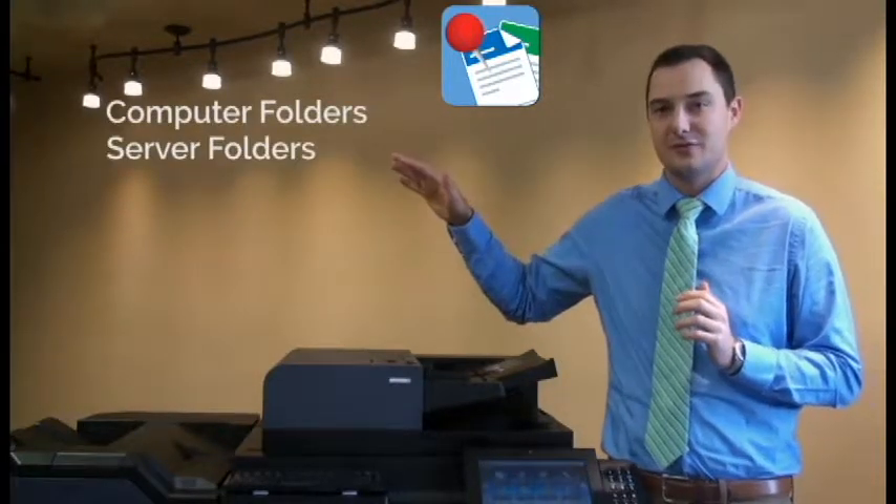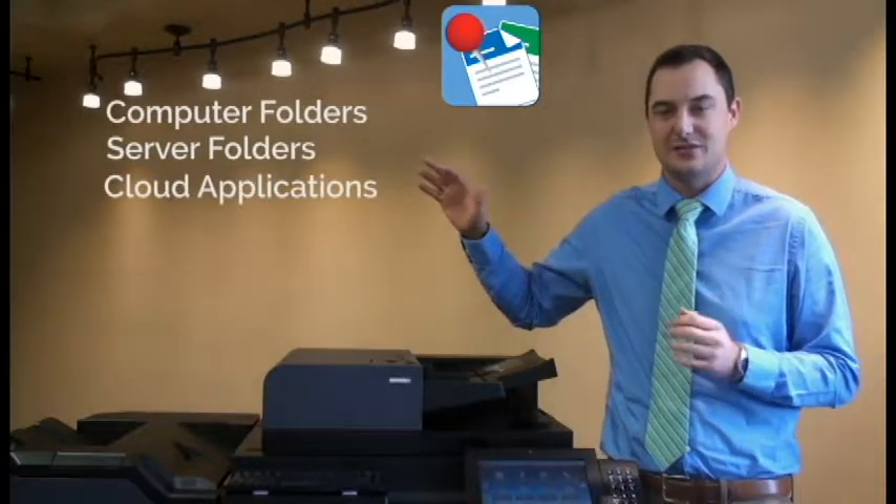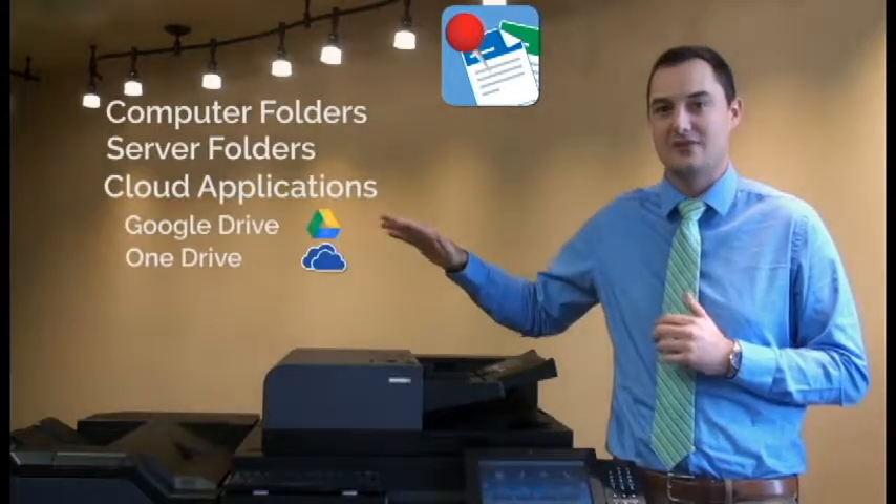Kyocera's document solution, Pinpoint Scan, gives you the ability to scan to computer folders, server folders, and even cloud-based applications such as Google Drive, OneDrive, and Dropbox.